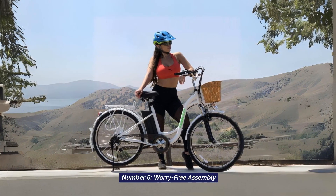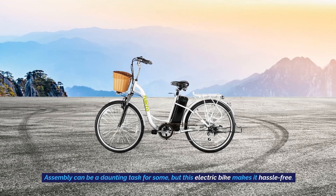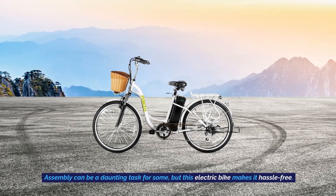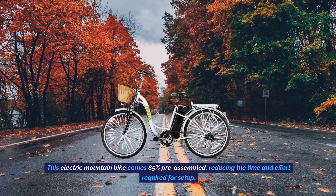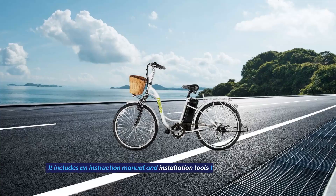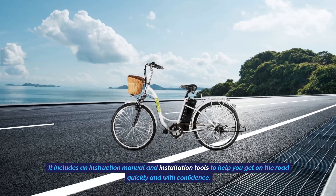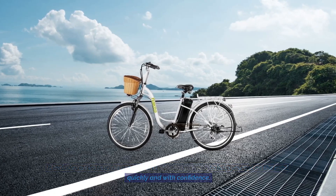Number 6: Worry-Free Assembly. Assembly can be a daunting task for some, but this electric bike makes it hassle-free. This electric mountain bike comes 85% pre-assembled, reducing the time and effort required for setup. It includes an instruction manual and installation tools to help you get on the road quickly and with confidence.